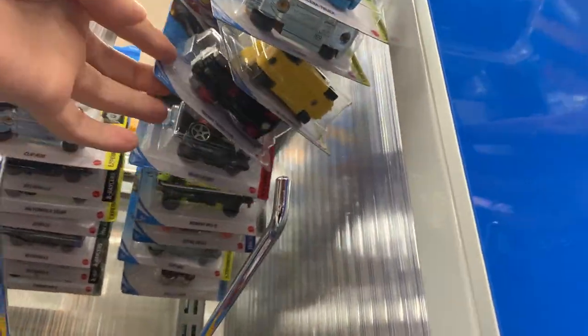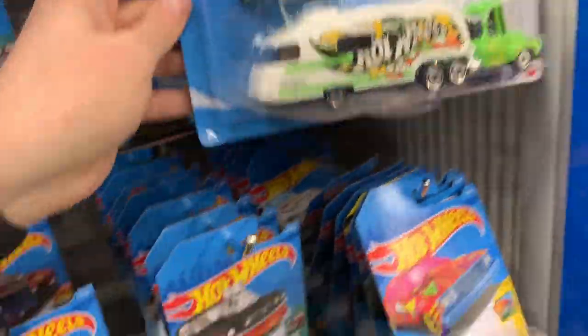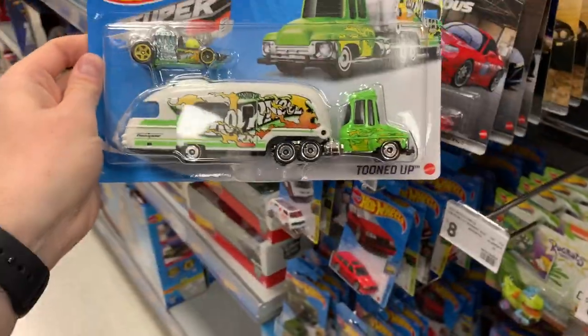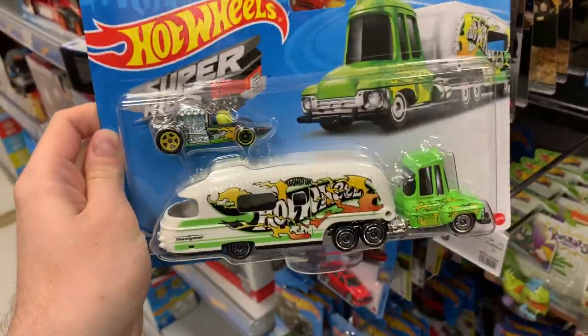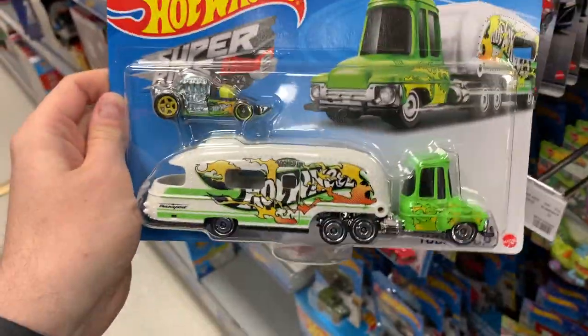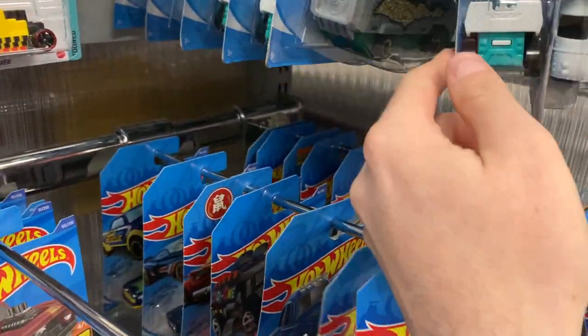I think we're pretty much done with the main lines. This is the getting it peg — we've got seven cars so far. What is this? Tuned Up Super Rigs. Pretty cool — I don't like the car but the rig is awesome. I won't get it, but it's a very nice looking truck.